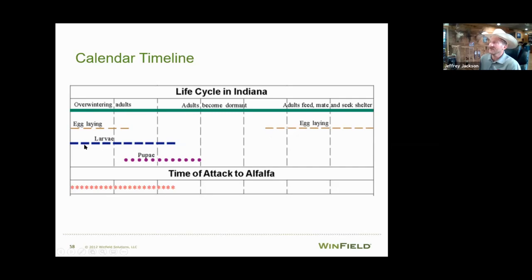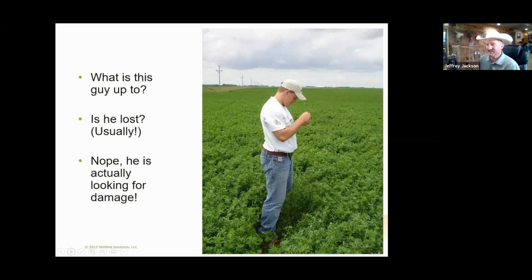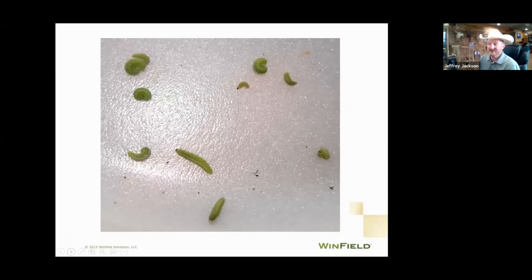Adults lay eggs in the spring and the fall. The larvae are the feeders; the pupa stage is when they're changing into adult form. For scouting, use a sweep net to detect them — do 10 to 20 sweeps through the canopy and see what you find. This sweep from a few years ago shows different larval stages: some very large larvae, and small ones that just hatched out of an egg. Finding multiple stages gives you an idea of how long feeding is going to last.